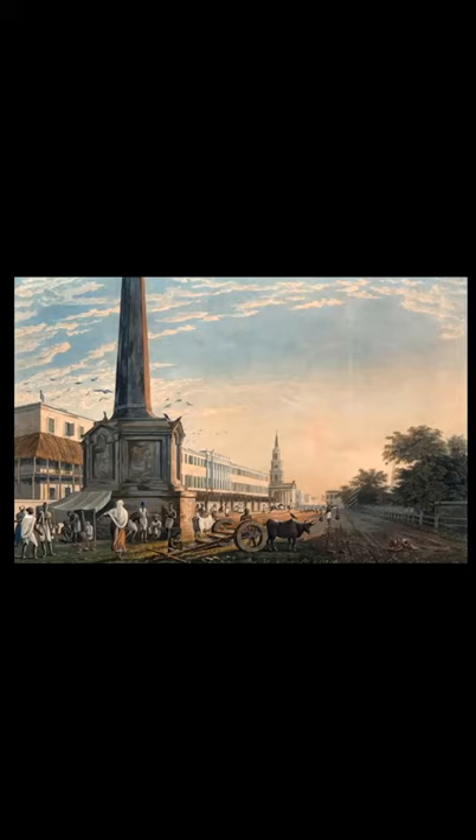But that's not the last that we see of the monument. It reappears again in 1902, and this time it came with a revised list of names and an even taller obelisk. How did this happen? Find out in our next story.